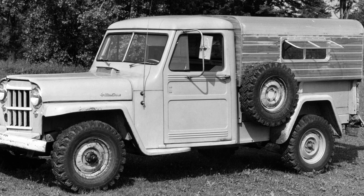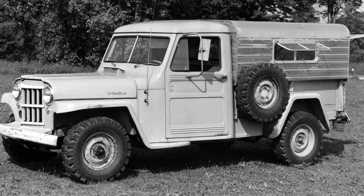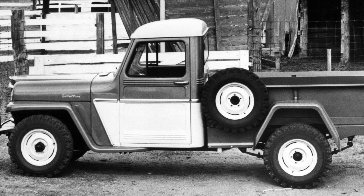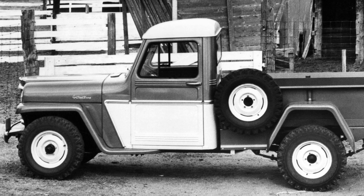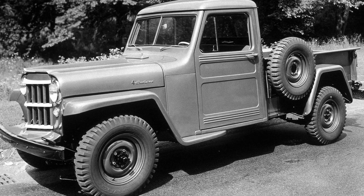The Jeep pickup built from 1947 to 1965 really stood out because it looked like the Willys Wagon — it looked like the other Jeeps being built at the time, with the flat fenders. It really fit with the line of Jeeps being produced, and a lot of people remember those as a nostalgic vehicle. Willys Overland expanded beyond the CJ series into trucks because they knew there was a market for them — work vehicles, the Willys Wagon — and they really wanted to expand all along their product lineup.